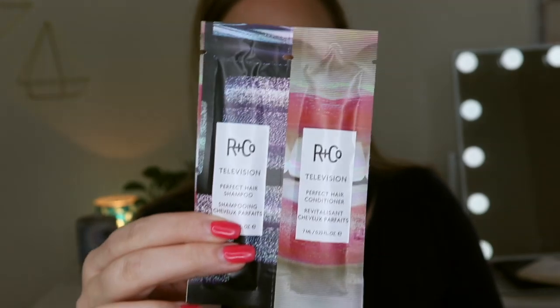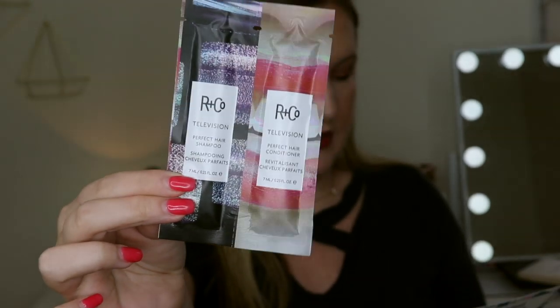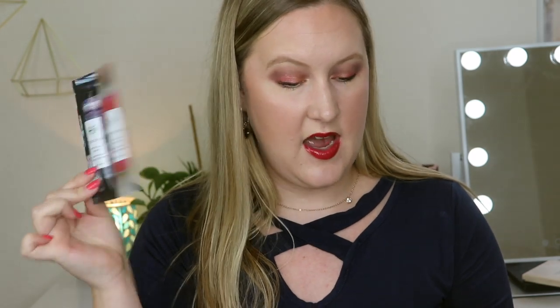The last thing in here is some foil packets by R&Co. I do like this hair care brand a lot, though I don't love foil packets — they're good for travel. This is their Television Perfect Hair Shampoo and Perfect Hair Conditioner. I'll keep this for when I'm on the go. The full size for the shampoo and conditioner is $32. Happy healthy hair is a shower away thanks to this strengthening shampoo and conditioner duo that boosts body, shine, and softness. They always smell really good too.